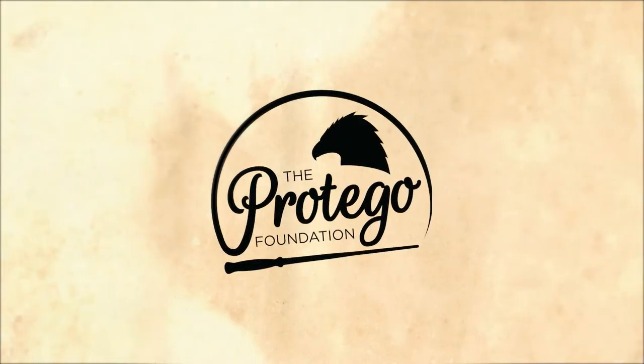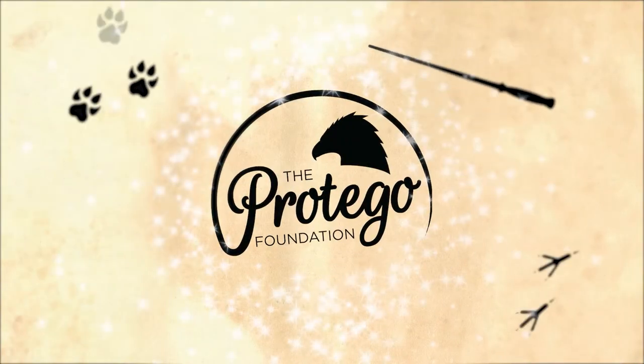Hello and welcome to another AccioBox unboxing video from the Fritego Foundation. Today we are unboxing the October 2021 Neville Longbottom box. It's the sixth in a series of the golden and silver trios, and this is the last one. I've been enjoying them a lot, so I can't wait to see what's in this one.